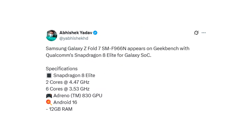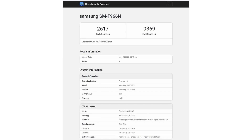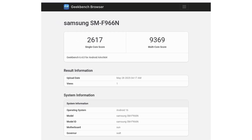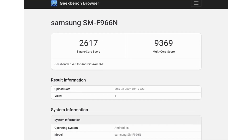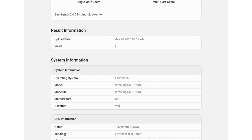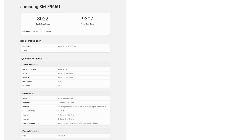According to Abhishek Yadav on X, the latest Geekbench 6 scores for the Galaxy Z Fold 7 are 2,617 in the single-core test and 9,369 in multi-core performance. These results are in line with other devices powered by the Snapdragon 8 Elite, though slightly lower than a previous benchmark for the US variant of the Fold 7, which scored 3,022 in single-core and 9,307 in multi-core.